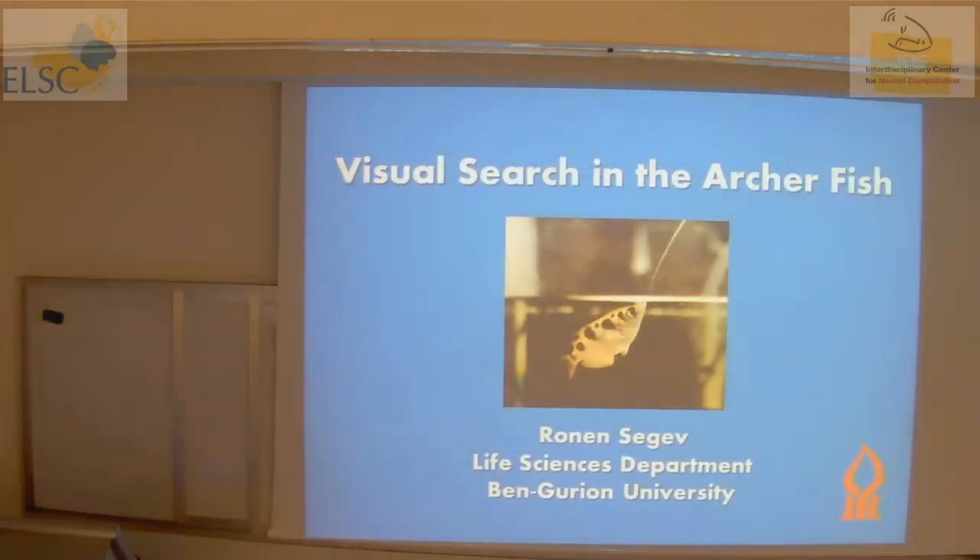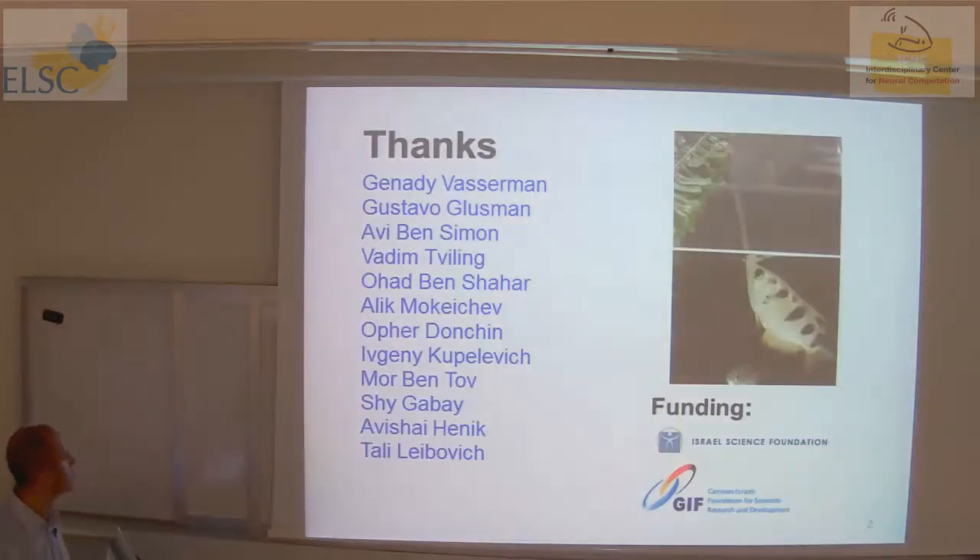Thank you for showing up. I understood there was tough competition because Daniel Kahneman was giving a lecture at the same time. It really excites me — the confidence you showed in just coming here and not going to Kahneman's talk. I'll speak today about visual search in the Archerfish.